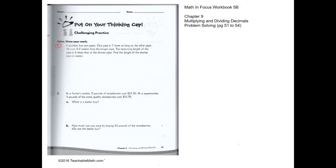Challenging practice question one: we have two pipes. The long one is seven times as long as the shorter one. He cuts 2.2 meters from the longer pipe and the remaining length is three times that of the shorter one.